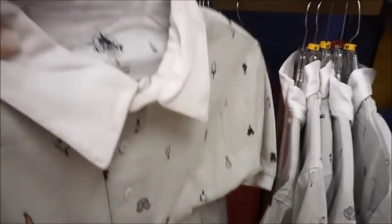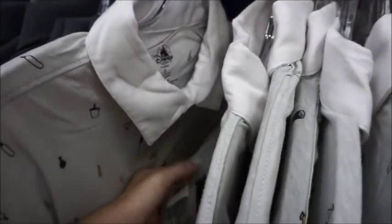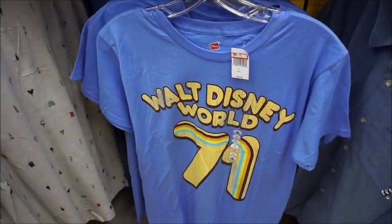I really like this top — it's kind of got like Hawaiian Mickey. Yeah, that's the one that Abel has. $19.99. We've got our snack shirt at $12.99. Walt Disney World shirt, $9.99.